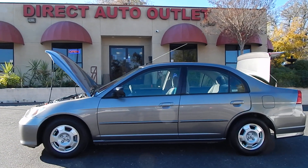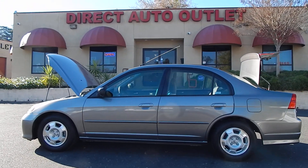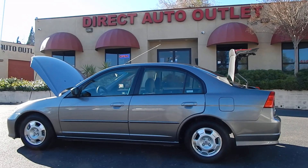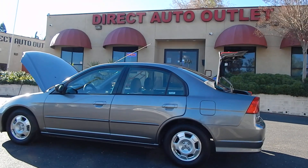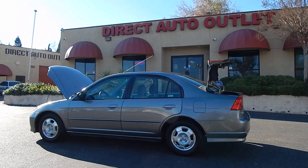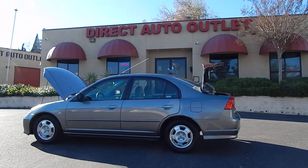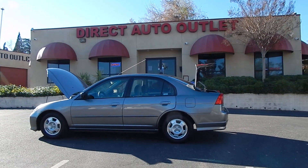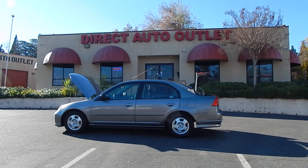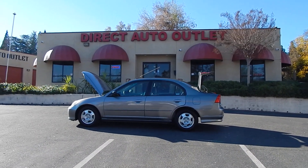You can call us directly here at the lot anytime at 916-765-7575, or visit us 24/7, 365 days a year on our website at www.directautooutlet.com. We'd like to take this opportunity to thank you for joining us and donating your valuable time. We certainly look forward to seeing and participating with each and every one of you in the near future. Thank you so much, have a wonderful day — take care now, bye-bye.